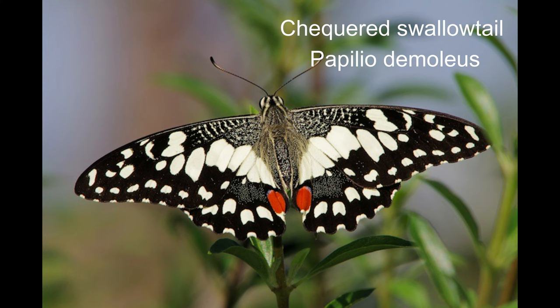10. Checkered swallowtail or Papilio demoleus. The butterfly is tailless and has a wingspan of 8 to 10 centimetres. The butterfly is also known as the lime butterfly, lemon butterfly, lime swallowtail and checkered swallowtail. These common names refer to their host plants, which are usually citrus species such as the cultivated lime.